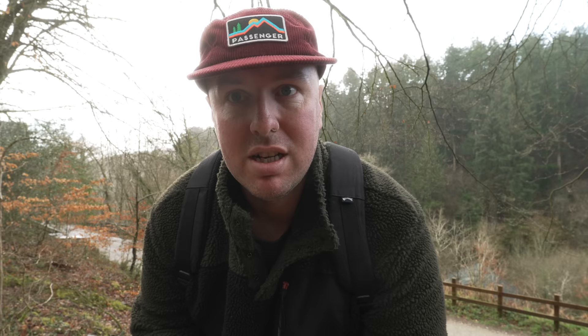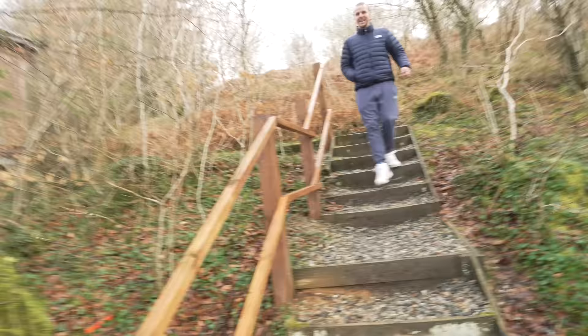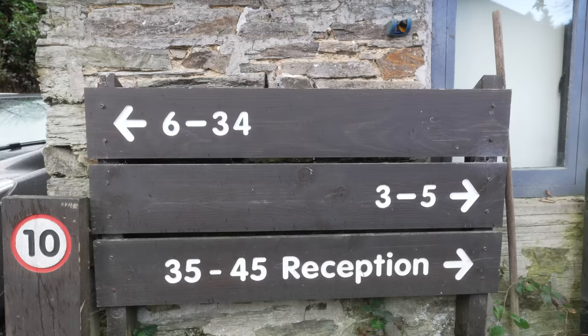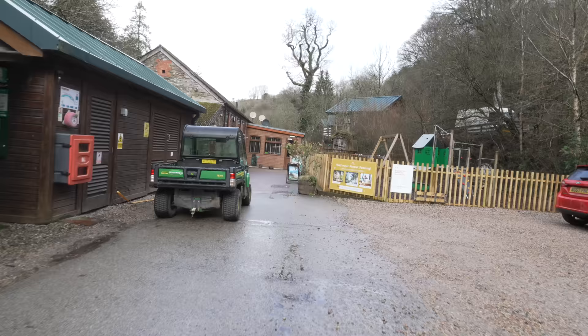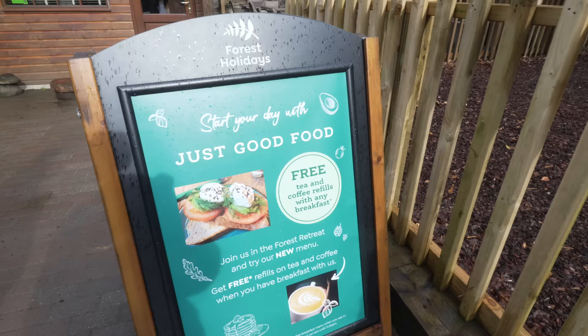The weather is being a little hit and miss this morning — some rain showers, some dry patches. We're going to go out for a little walk around the site, take it all in, and head down to the Forest Retreat where the main bits are: guest services, the shop, the on-site cafe, restaurant, and bar. It's started raining straight away — but we've committed now!